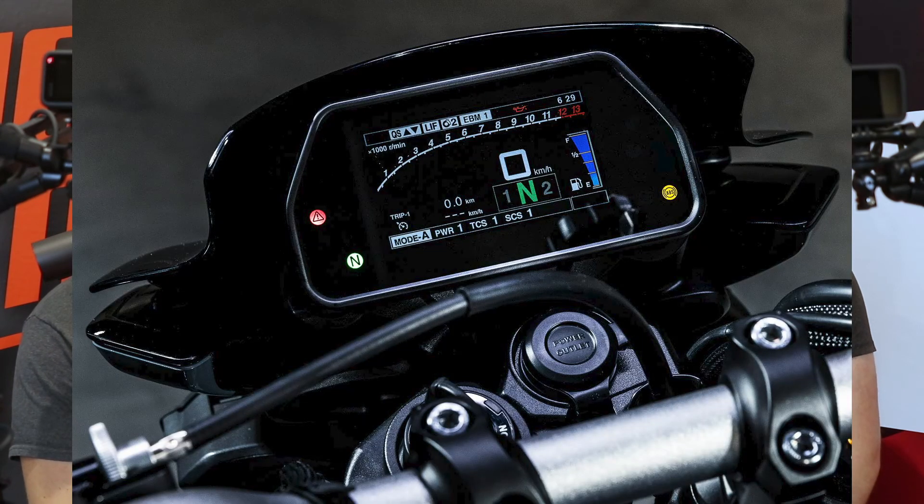It has the TFT display — same as the R1 — and it comes with eight rider modes: wheelie control, traction control, lean control and that stuff. It's got the six-axis IMU, same as the R1. They take proven stuff off those motorcycles, put them on this one, and make it worthwhile. It's got the cross-plane CP4, and that's where you get that amazing sound from.